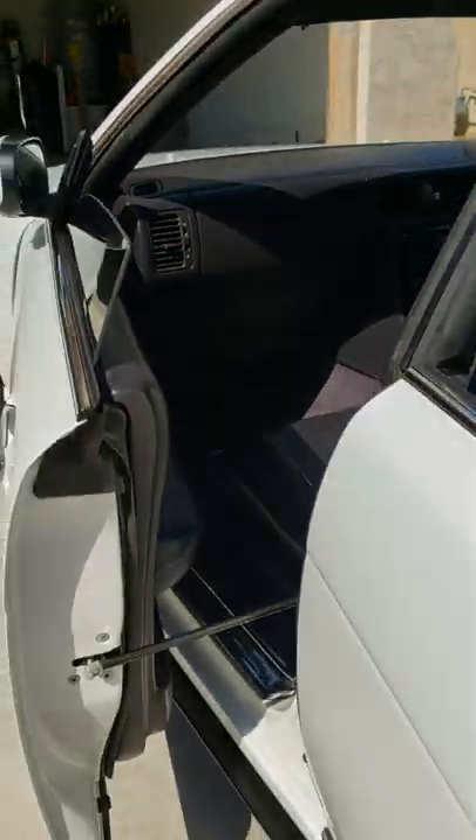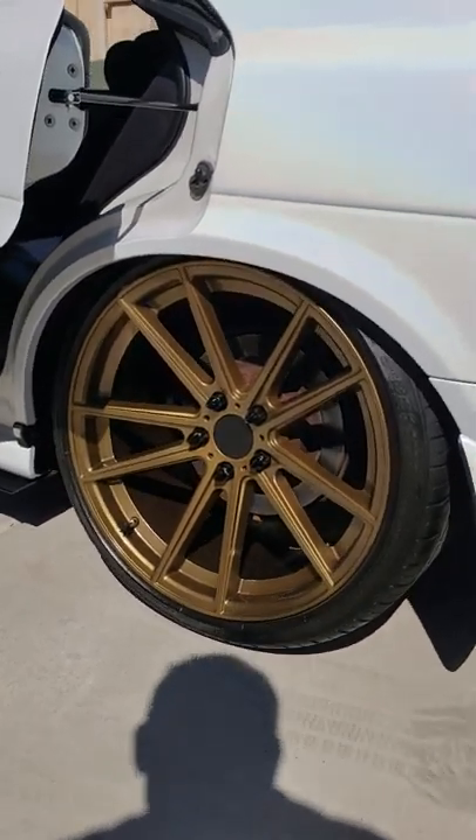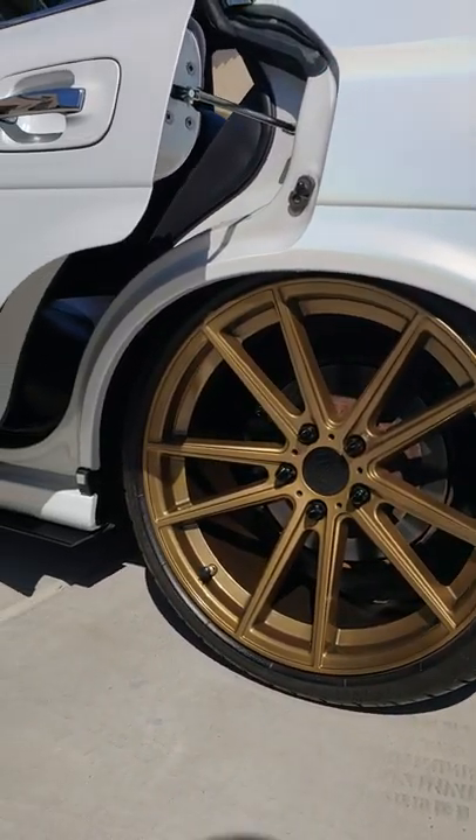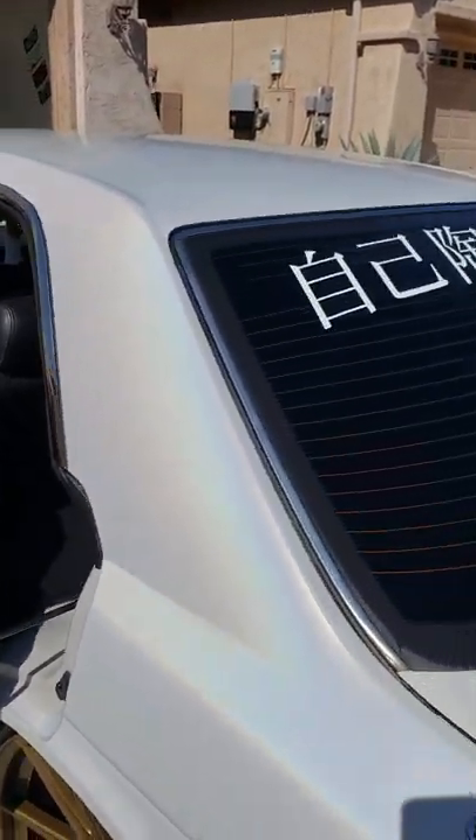I'll start working on some VIP tables here shortly — that's one of the next things I'll get accomplished. Rear wheels are tucking nicely. There's no fender roll; I just got lucky — the wheel goes right up in there.